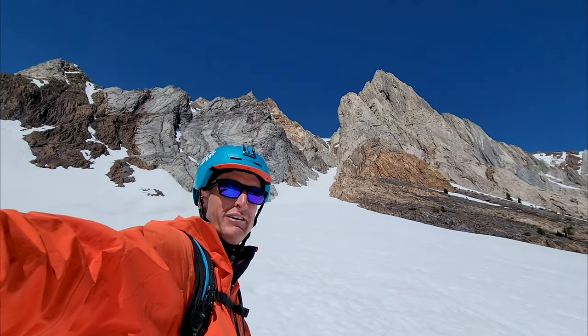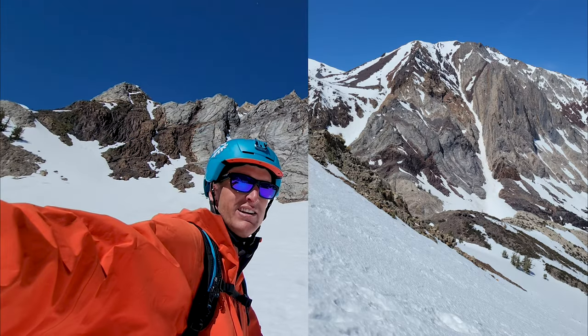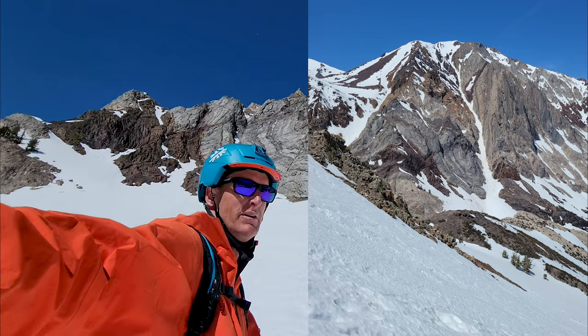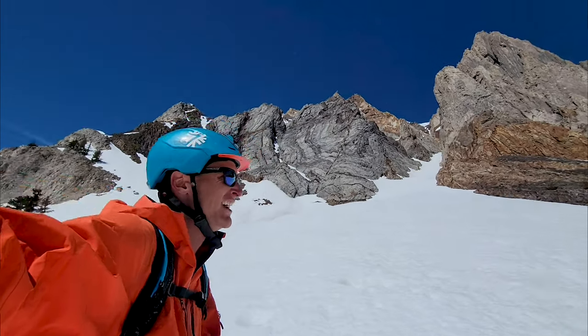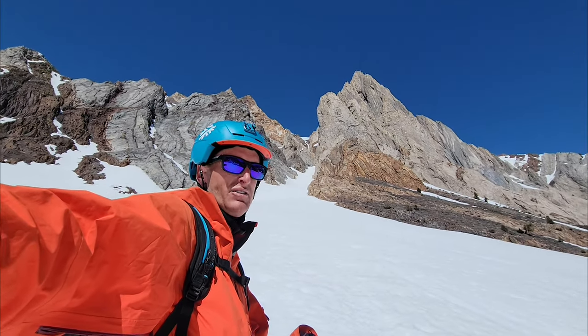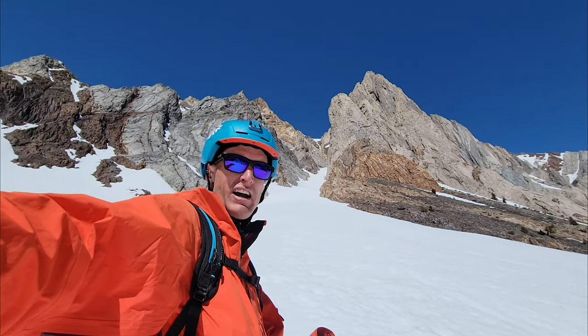It actually turned out perfect. It was soft at the top, great corn skiing into the couloir, and then nice and soft the whole way down. Definitely not the smoothest snow — a lot of debris has been through there, a lot of big chunks. It's important to ski it before it gets too soft, especially coming out on the lower apron. When it gets isothermic you just fall through and can easily injure your arms, knees, or face on a rock.